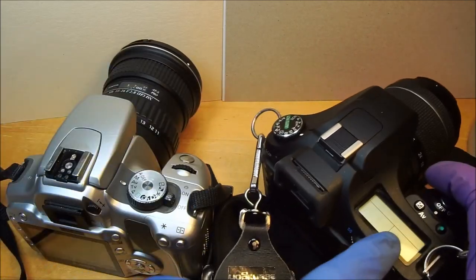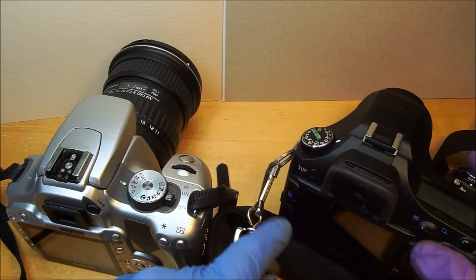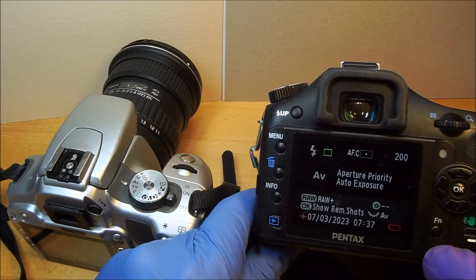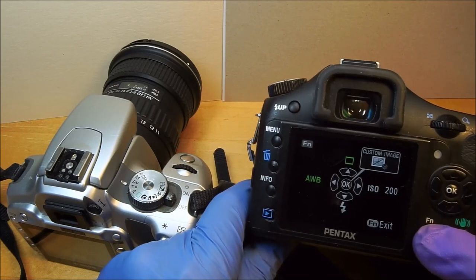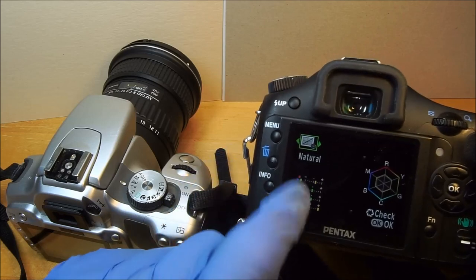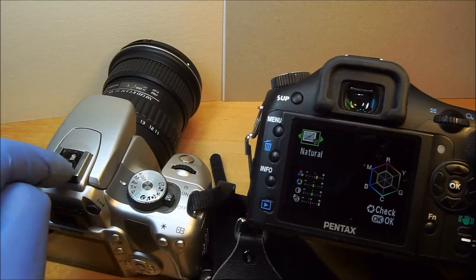The Pentax has an LCD screen which gives you some information. It does have more advanced memory, especially custom image, which gives you all these cool things — though you can sort of do that on the Canon also.